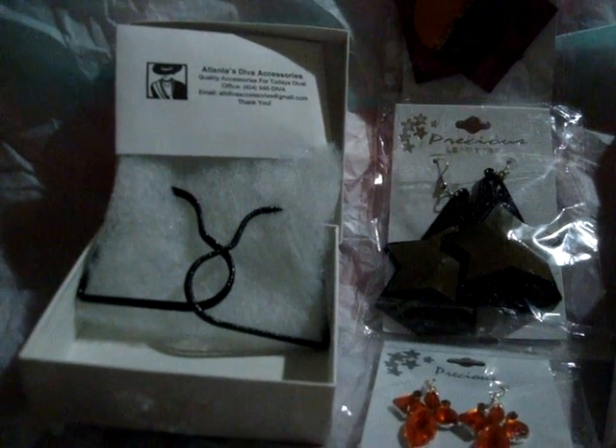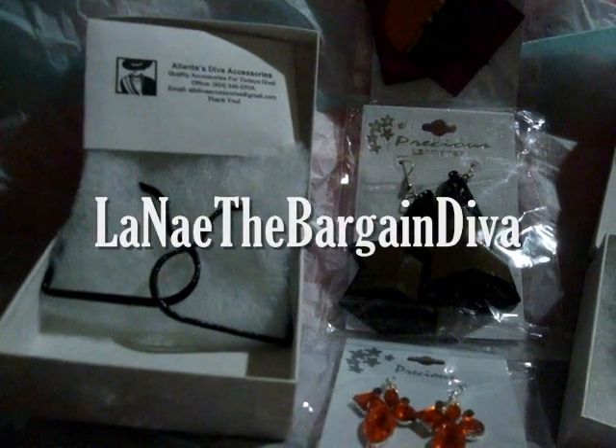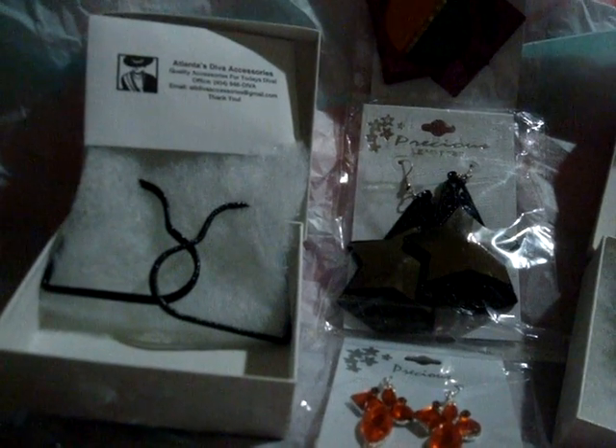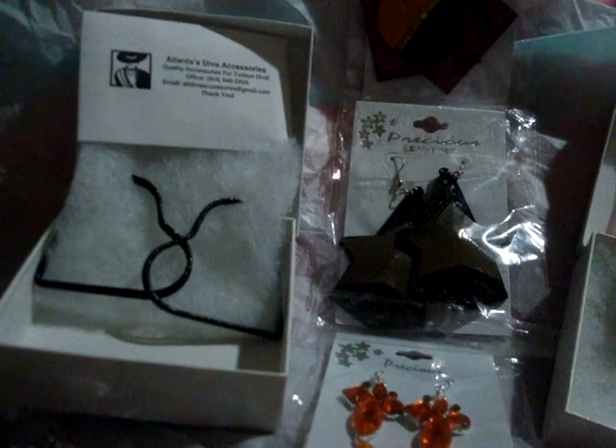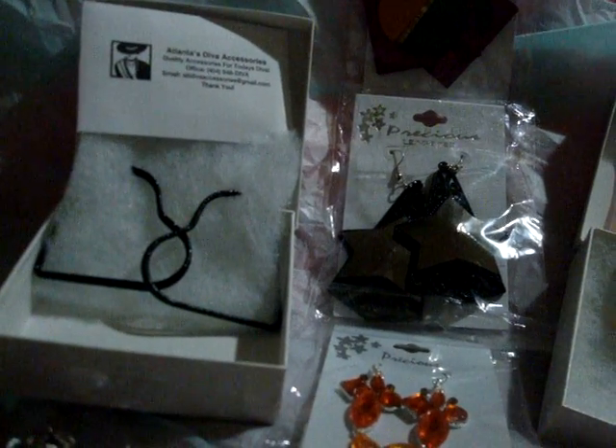Her website is www.atlantasdivaaccessories.com. Atlantas, A-T-L-A-N-T-A-S-D-I-V-A-A-C-C-E-S-S-O-R-I-E-S.com. Atlanta's Diva Accessories.